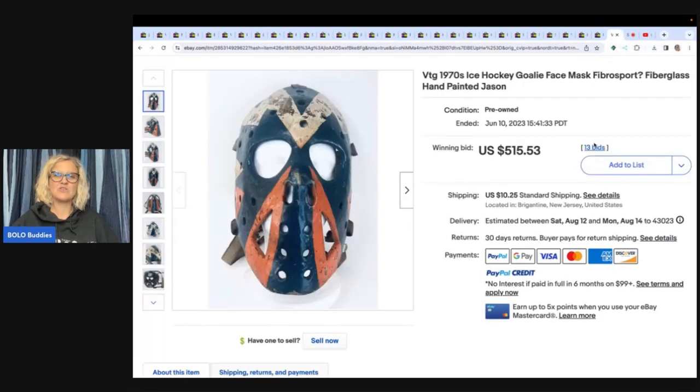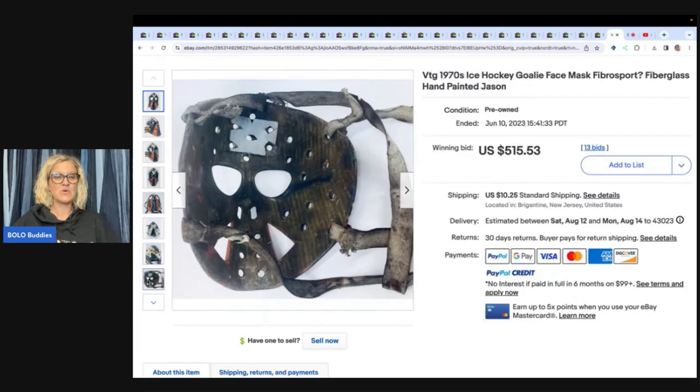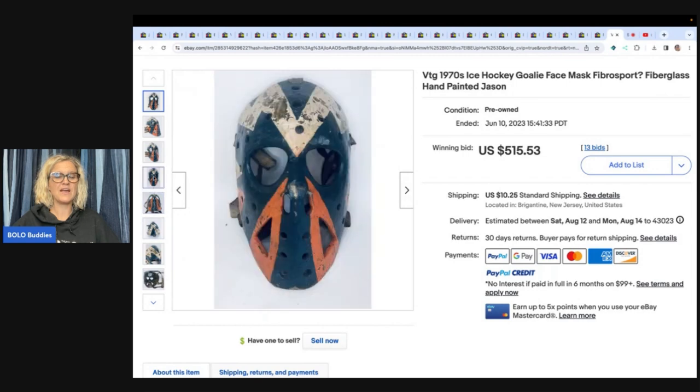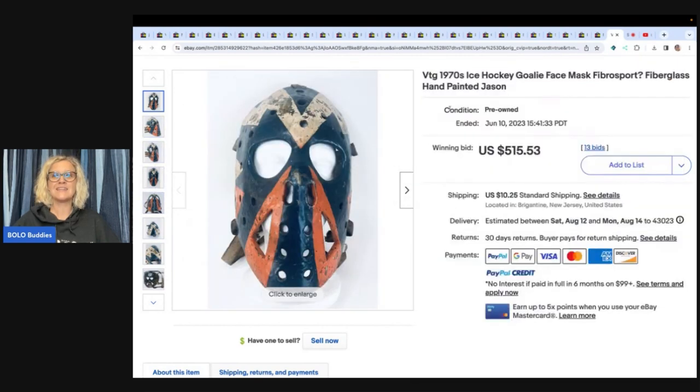The last one you may have seen featured in another video — this is my Bolo. Jerry actually came on and told us about this mask and his story behind it. He paid $1 for this and sold it on auction for $515.53 plus shipping. Is that crazy or what? Would you ever have expected this item to go for over $500? Let me know down in the comments.